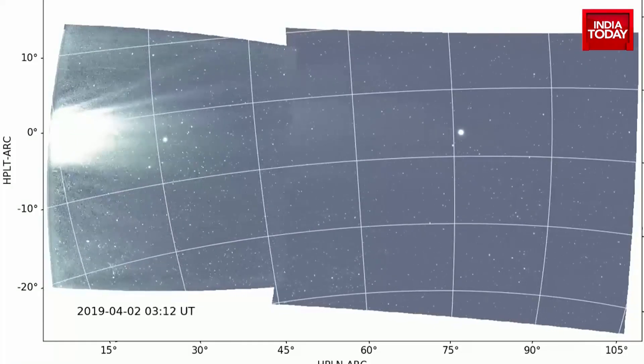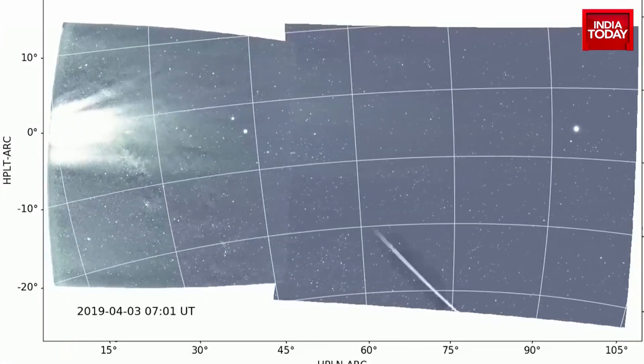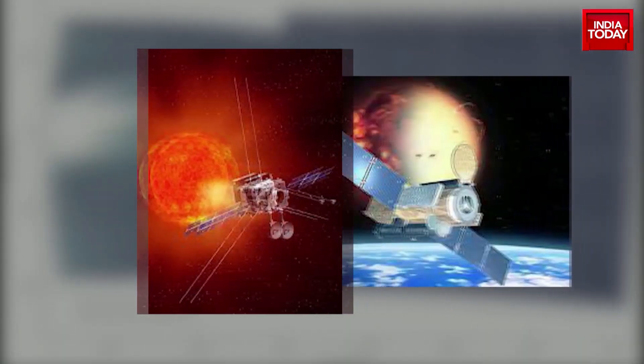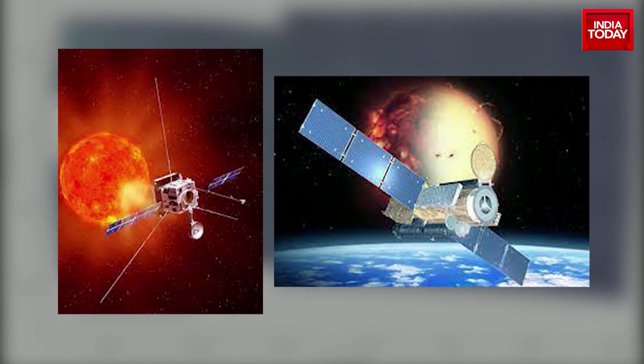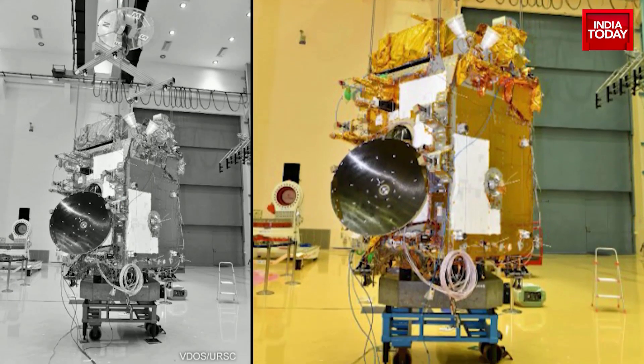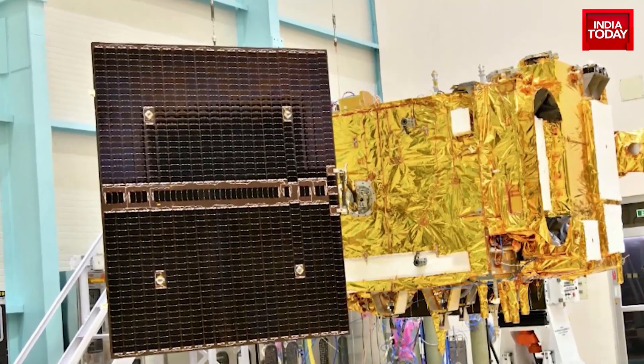In total, 9 solar missions have happened so far by countries like the US and the European Union to different Lagrange points of the sun. Aditya L1 comes with the promise to open up a new galaxy of knowledge for India.